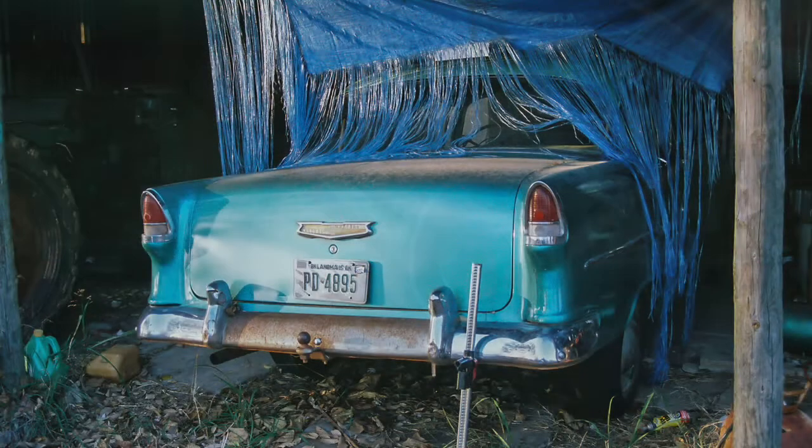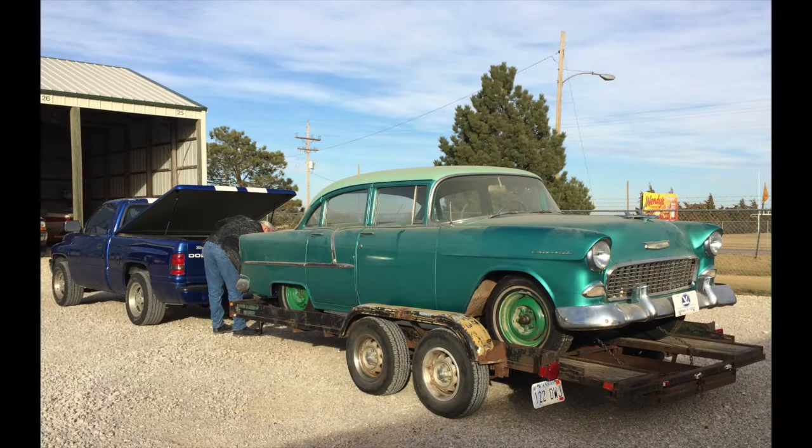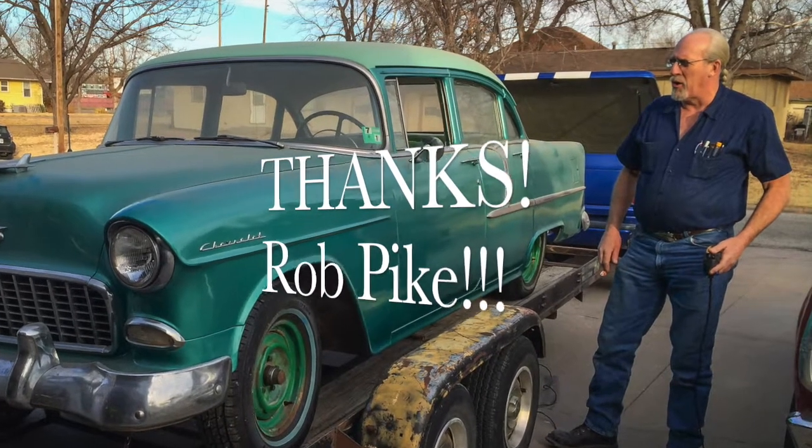Fifteen years ago my dad called me and asked if I wanted the '55, which had been handed down to him. I said certainly. We trailered the car up to McPherson from the farm in Oklahoma, where it had been stored in a tractor shed. My good friend Rob Pike, who is probably one of the best mechanics I know, tore into it.